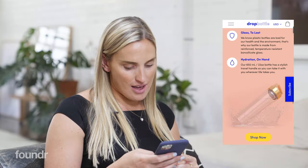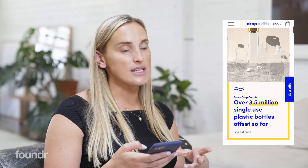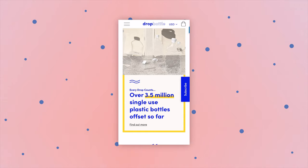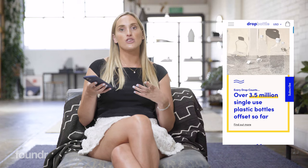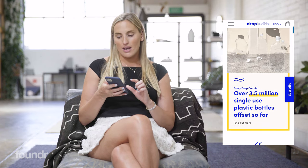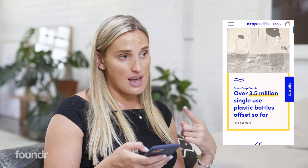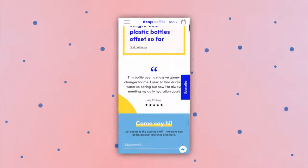That's a handy little section with another render. Then we head down to another social proof section highlighting a different problem we're solving — helping to eliminate single-use plastic drink bottles. It says 'every drop counts — over 3.5 million single-use bottles have been offset so far', so customers can understand that by buying our product they're buying into a greater vision and something larger than themselves. One thing I want to change is making that 3.5 million into an interactive count-up, because those interactive elements help get people's attention and hold it for longer.